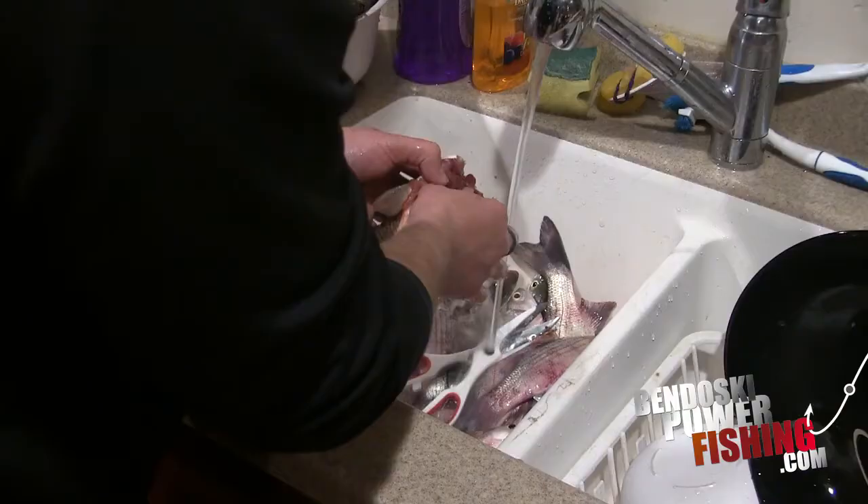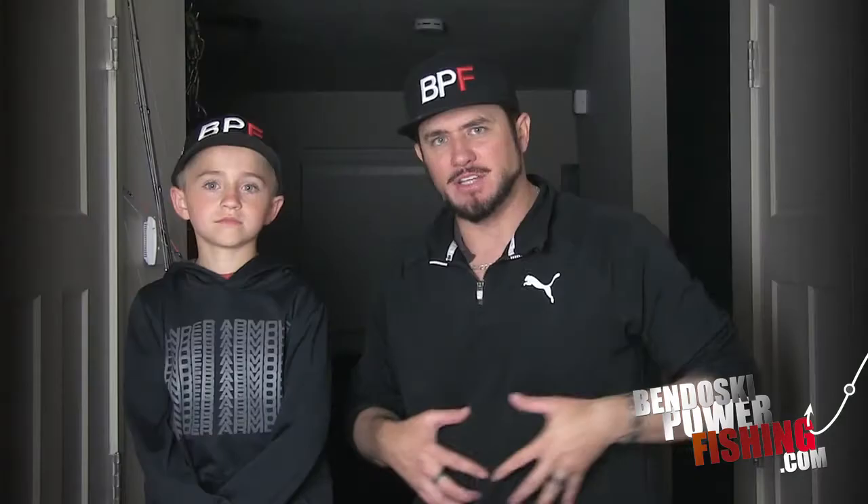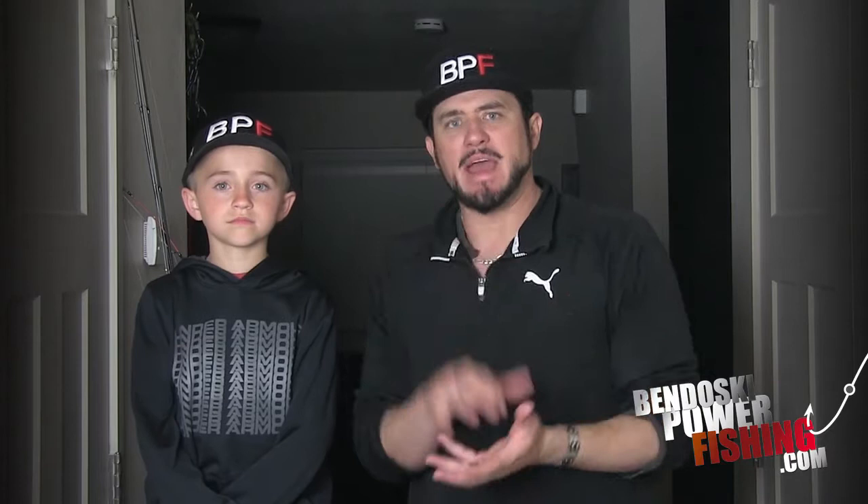So barometric pressure — all fish have an air sac inside of their tummy, and that's how they manage their buoyancy inside the water. Barometric pressure is the pressure of the atmosphere on the water. Falling pressure is the best for fishing because it reduces pressure on the fish. Rising pressure is going to be really hard — it's like they've got a tummy ache because it's compressing that air sac. Even if you go to the same spot you were at yesterday, rising pressure means you'll probably have a far less successful day.